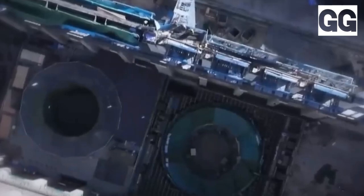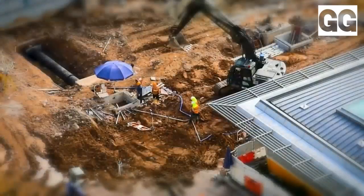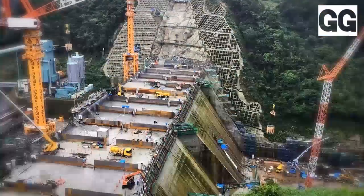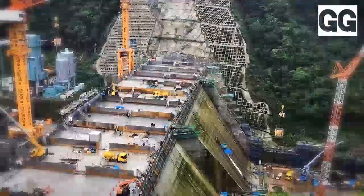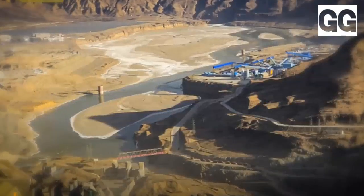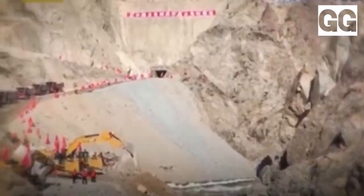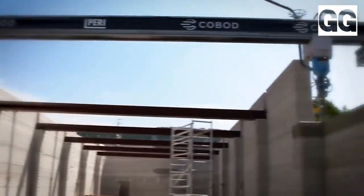The 180-meter-tall Yinsu hydropower plant is set to be completed by 2024, being built slice-by-slice using unmanned excavators, trucks, bulldozers, pavers, and rollers controlled by AI. The project is intended to be the world's largest 3D printed project and is a major step in combining AI and additive manufacturing for large-scale construction.